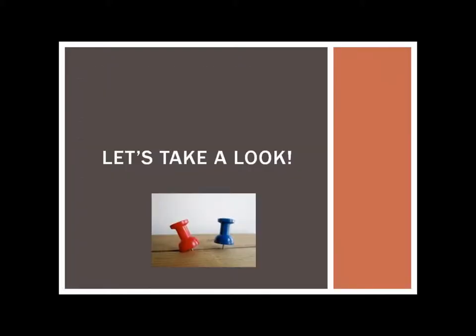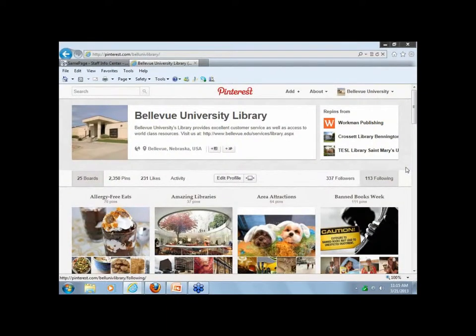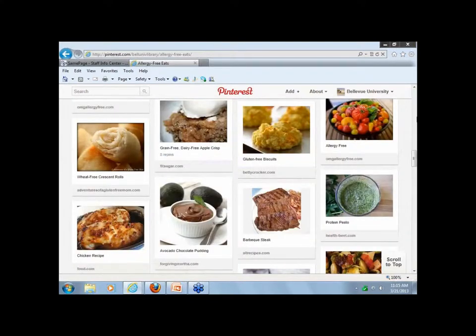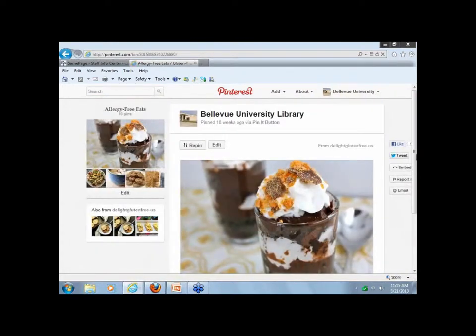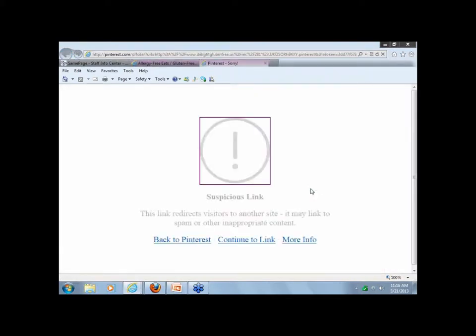Let's take a look at our page. This is the Bellevue University Pinterest page. I wanted to show you the suspicious link, just in case you ever run across something like this — it's in our Allergy Free Eats board. It says it's from delightglutenfree.us, but when you click on it, it will say 'suspicious link.' This is one I would probably just take down, or try to find it on the actual site and repin it that way. I left it up to show you an example.